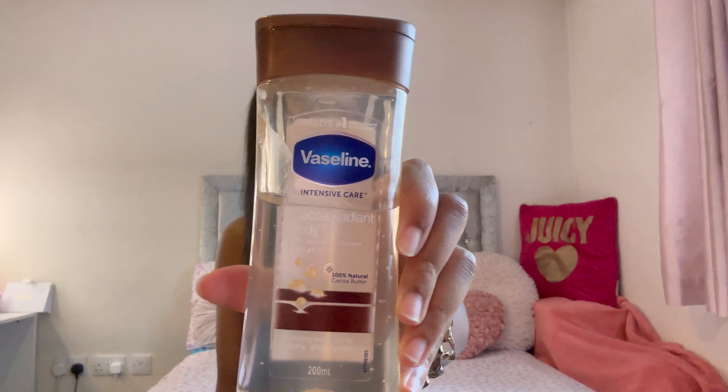And then, surprise surprise, a Sol de Janeiro product. I have the 62 spray — this has been my scent for the beginning of school because it's just so summery to me. I love it so much, and you can actually put it in your hair too.